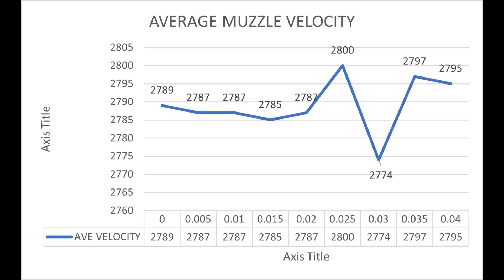The most interesting piece of information is the chart for average muzzle velocity. Between touching the lands and 20 thousandths off of the lands, there's almost no differentiation at all. After that, things get all over the place. I just think it's very interesting that I was getting pretty much the same results whether it was touching the lands or out to 20 thousandths off.